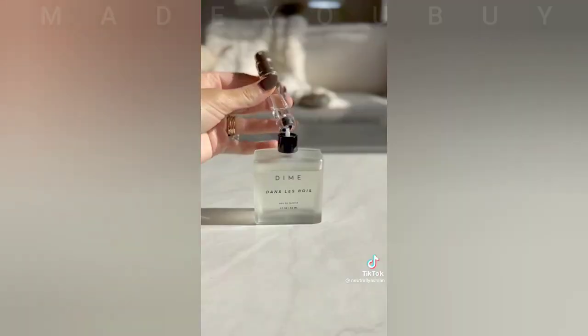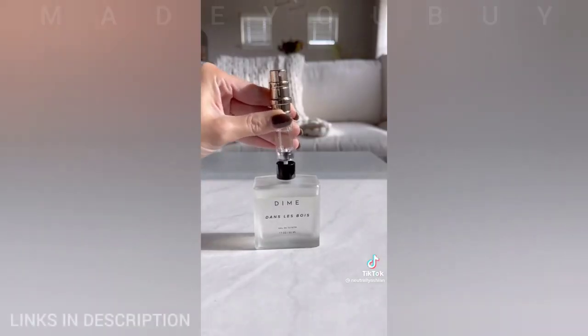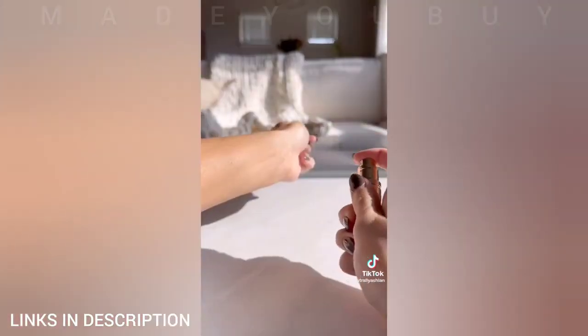Next is a travel bottle for perfume or cologne that allows you to pump perfume out of the original bottles directly into these mini ones.